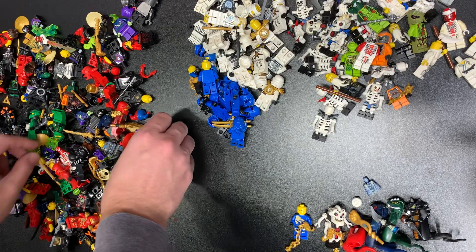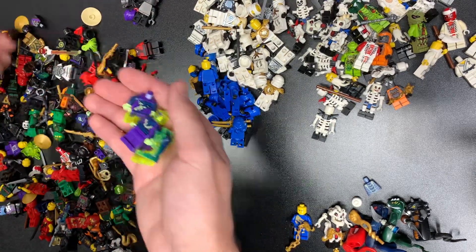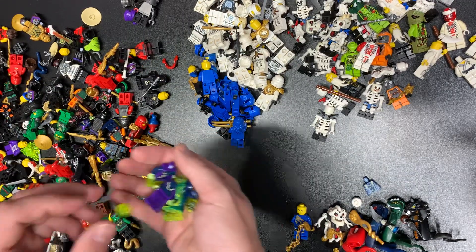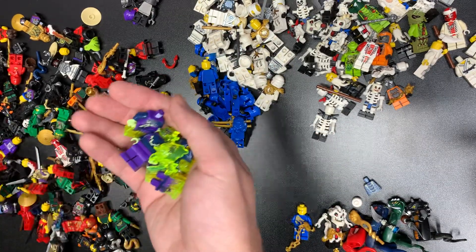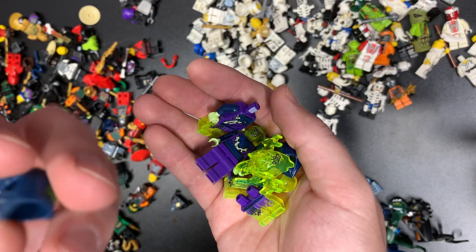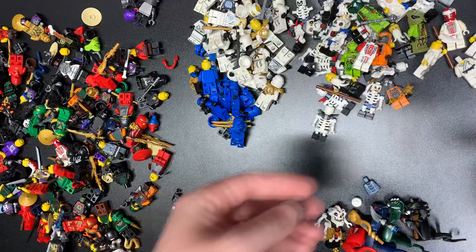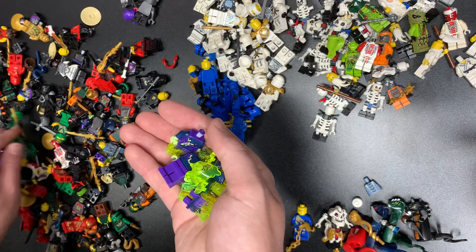We also have a lot of the ghosts in here — fantastic to find those. Ghost, ghost, ghost, ghost. And that one looks fake — because it is. See the coloring? No good, rotten dirty fakes.